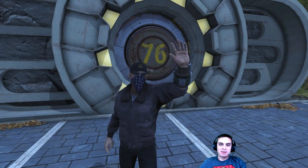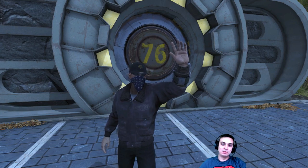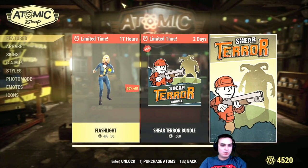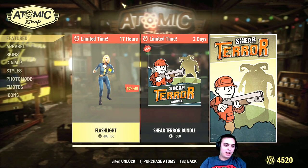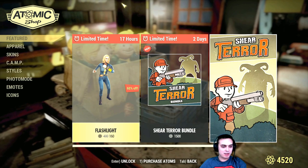Hey, what up Z-clan, how you doing? Welcome to my Fallout 76 item shop today. So let's not waste any more time and jump right into it. On today's menu we got the flashlight pose with a 60% discount.